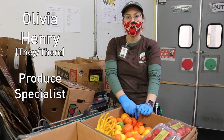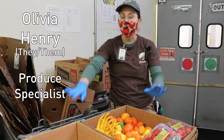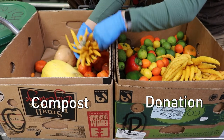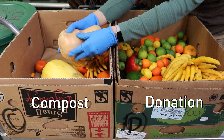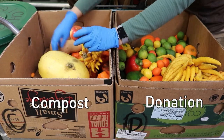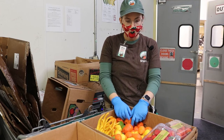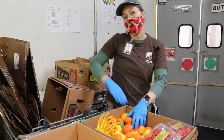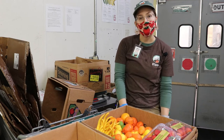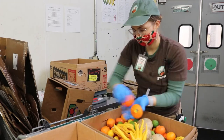Every morning when I open the Davis Food Co-op produce department, I start my day by grabbing two banana boxes. I label one with a C for compost and one with a D for donation, then start on my morning. Throughout the day I fill these up with produce that is no longer able to be sold on the floor, and at the end of the day I weigh it all, track it, and put it in its proper place — either in the compost bin or our donation rack.